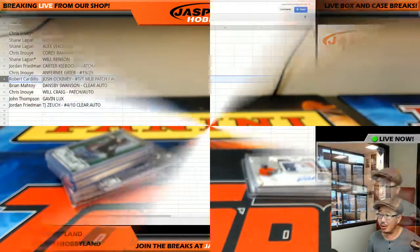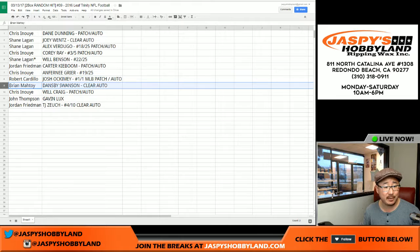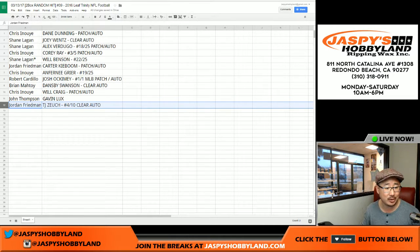And Brian McToy — you've been doing great in these Leaf Trinity breaks — gets the Dansby Swanson clear auto. Chris with the Will Craig patch auto. John Thompson with the Gavin Lux autograph — one of the more highly tatted prospects in the Dodgers organization. TJ Zuke toward a 10 clear auto going to Jordan Friedman.